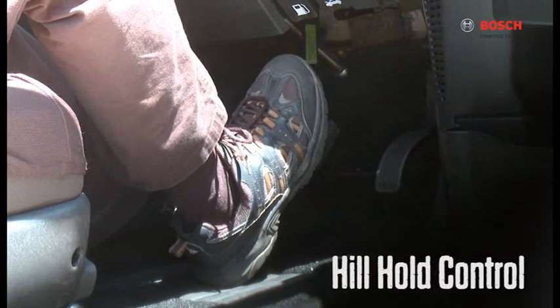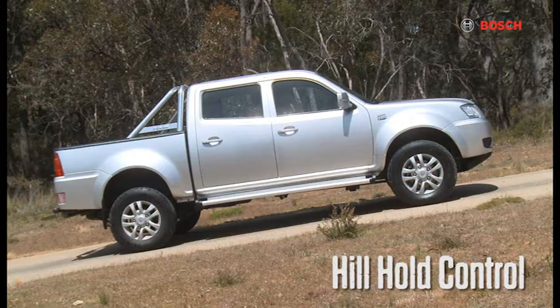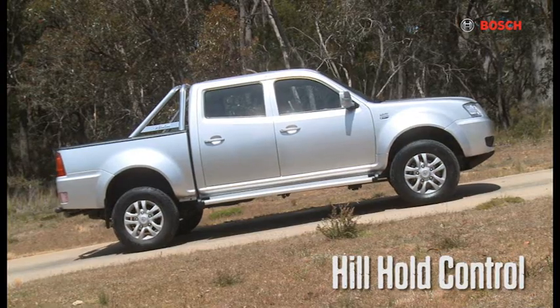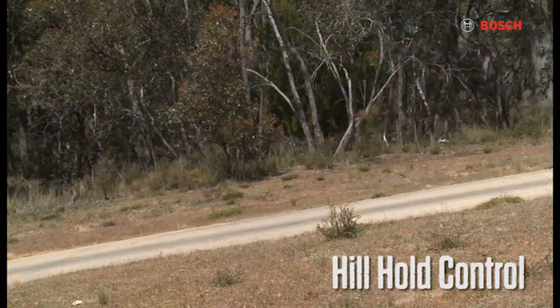Hill hold control keeps the brakes applied for 2 seconds after releasing the pedal so the vehicle won't roll backwards, making hill starts a breeze without using the handbrake — for example, driving out of a boat ramp with a heavy trailer load so you don't burn the clutch out.